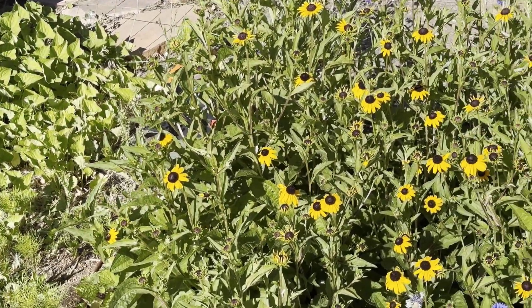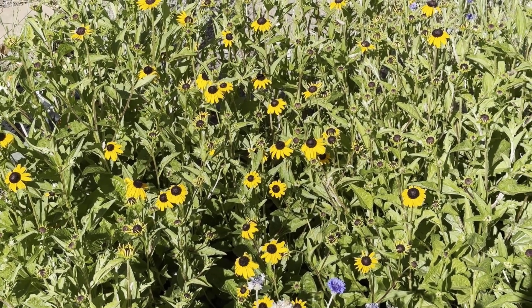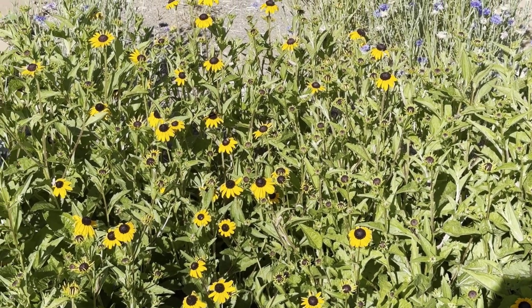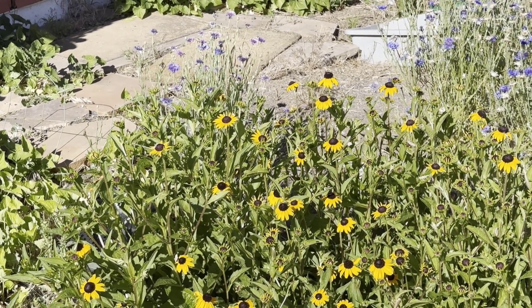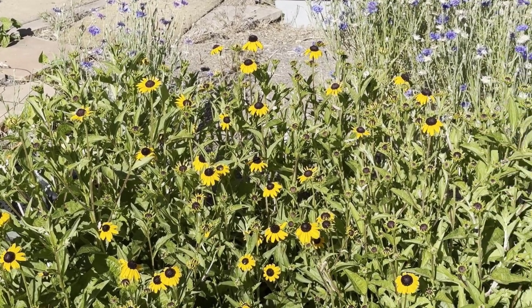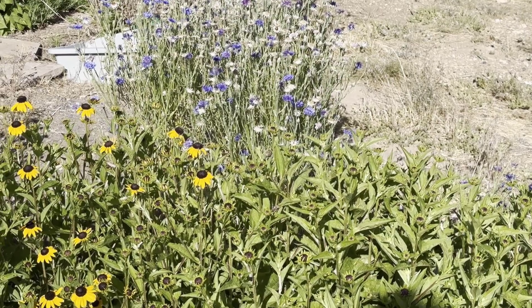And there's some of our black-eyed Susans. This one section is really starting to kick in here — it's hard to see maybe, but there are just buds everywhere, so this should be a really significant bloom this summer. It was gorgeous last summer, so yeah, very excited about that. Of course there's bachelor buttons in the background here, pretty amazing.